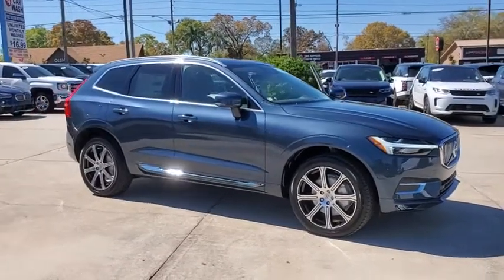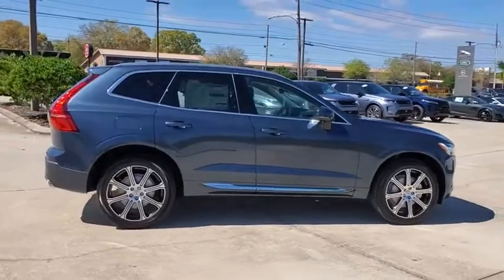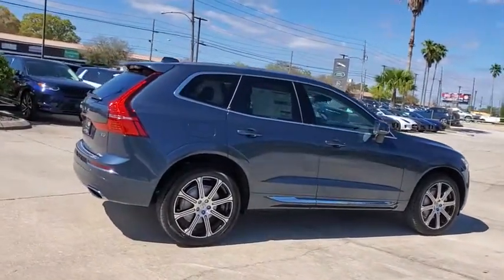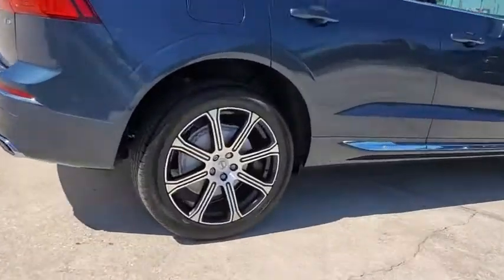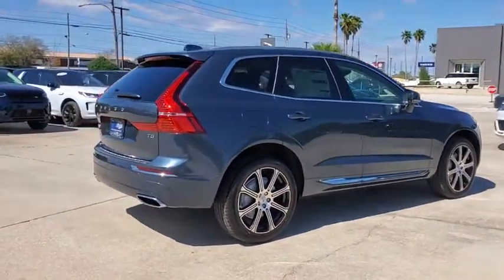We are pleased to show you the 2021 Volvo XC60. From sidewalks to pathways in the blink of an eye, the XC60 was named a Consumer's Digest Best Buy in the Cars, Pickups, Minivans, SUVs, and Hybrids category.